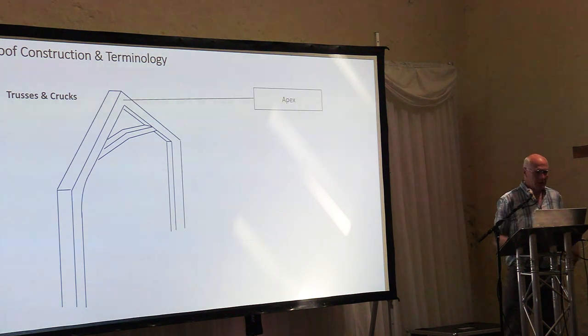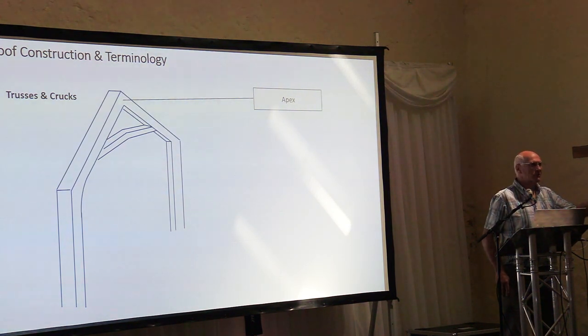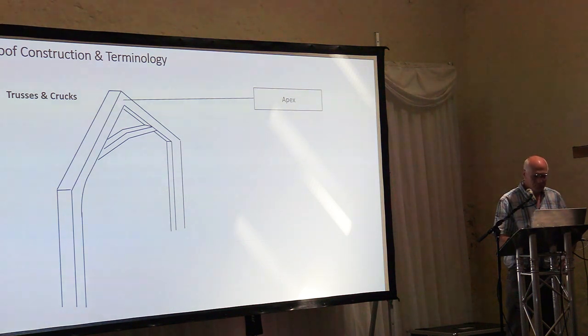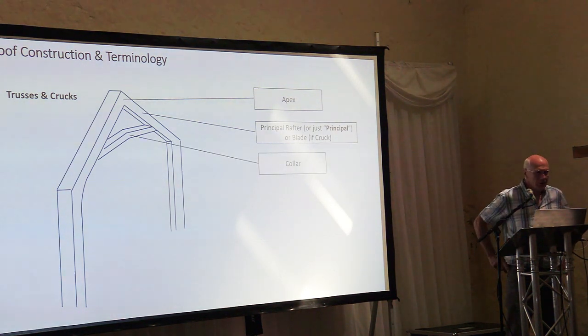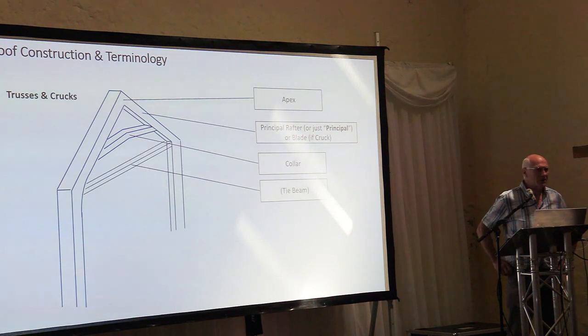Up at the top you've got the apex, where they're made in two halves and joined together. I've made up some models of different types of trusses at the back — do feel free to take them apart and play with them. The sloping bit can be called a principal rafter, principal, or blade if we're talking about crucks. A horizontal member keeping the two halves from spreading apart is called a collar; if it's down at wall level, I call it a tie beam.